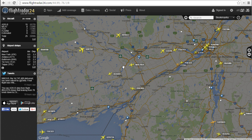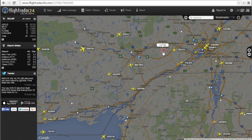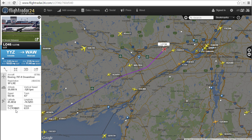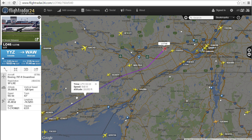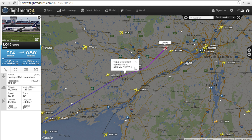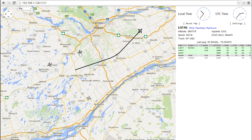Flightradar24 is my personal favorite — they're getting information from all over the place. For that LOT 46 guy, if I click on him, you can actually see what radar he's coming from. I believe I'm T-C-Y-O-W-24. There's obviously someone else feeding this information to Flightradar, so it's not my information right now. We can see it just changed — he's now being picked up by a different radar. I'll flip back to my dump1090 to see what I have here.